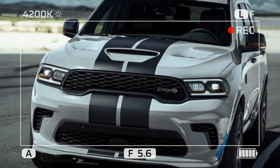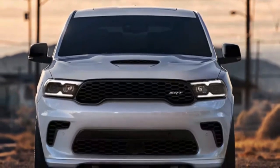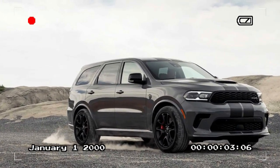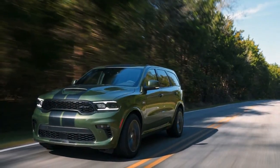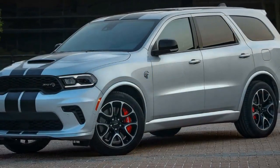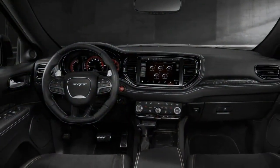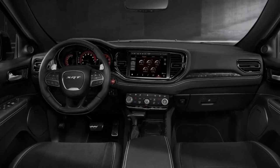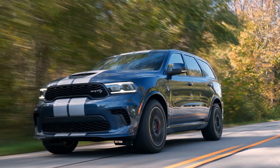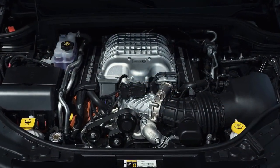Moreover, with a 710-hp SUV, prioritizing maximum value becomes paramount. For those inclined towards a more modest option, there are numerous non-Hellcat Durango models available, which we assess separately. The premium trim offers upgrades such as a 19-speaker Harman Kardon sound system, a leather-wrapped dashboard, and carbon-fiber interior accents in lieu of the standard Alpine setup. We recommend skipping the available flashy stripes, but consider upgrading to Pirelli P-Zero summer tires for enhanced performance. The only remaining consideration is the optional black package, which adds blacked-out aluminum wheels, black exhaust tips, and gray metallic badges for an additional cost of approximately $2,000.